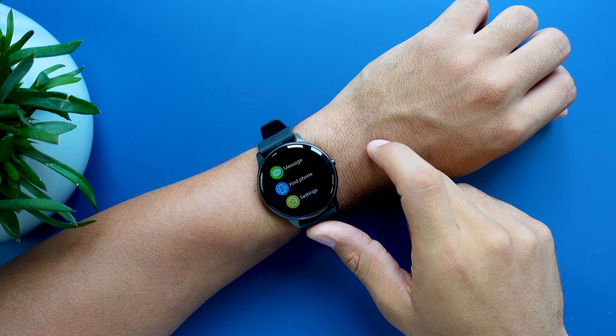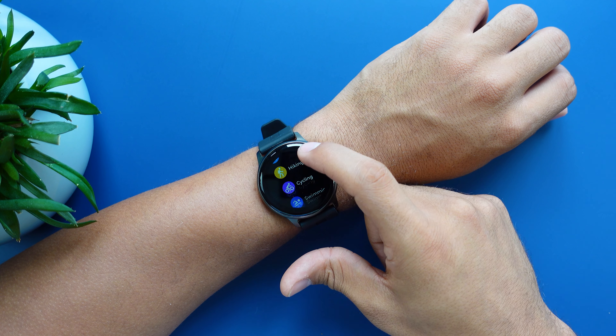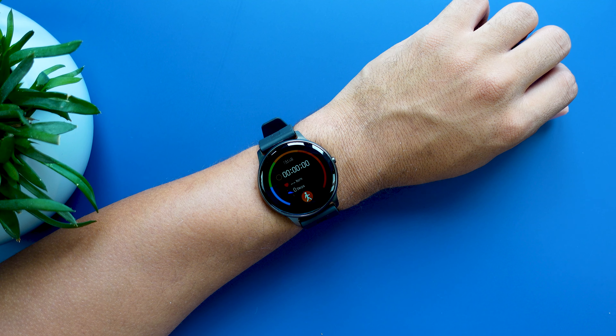So the first thing we're going to take a look at are the features. Overall, we get eight different sport modes, which isn't too bad for a budget smartwatch. So we have walking, running, hiking, cycling, swimming, basketball, elliptical, and yoga. So unlike with other cheaper smartwatches, this watch has the most common sport modes covered.